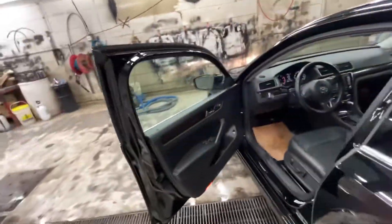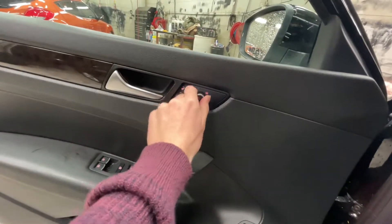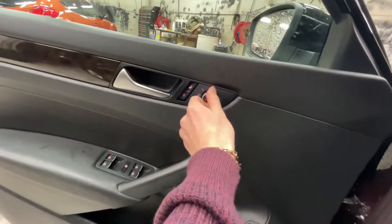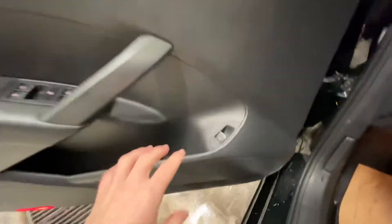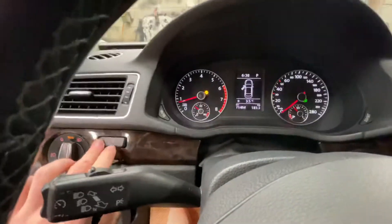Hopping into the driver's seat, you're going to have your power windows, power locks, and powered side heated mirrors. You're also going to have your trunk switch along with automatic headlights and gauge lighting.